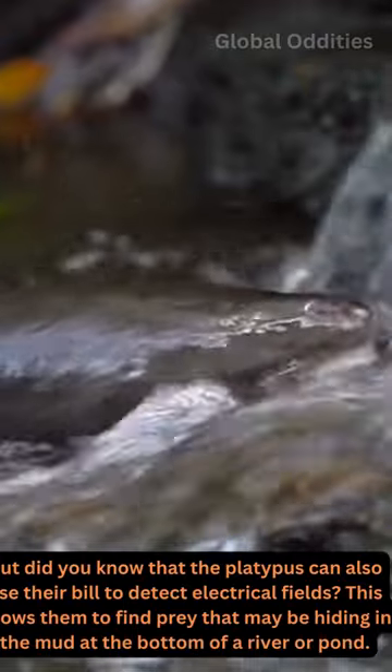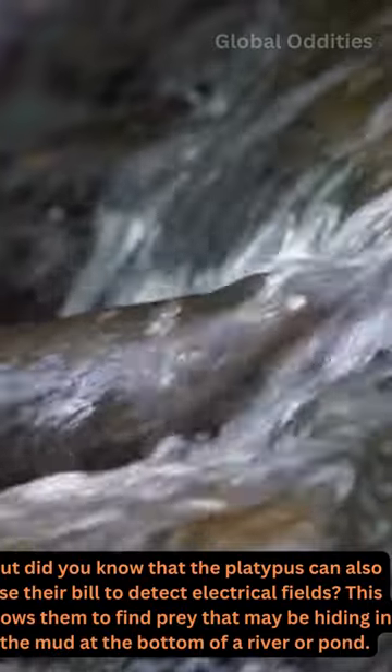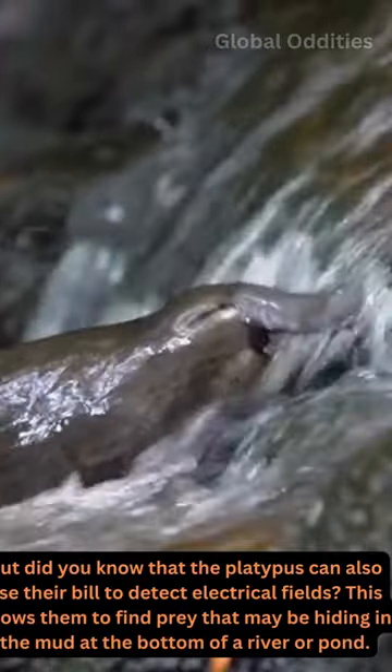But did you know that the platypus can also use their bill to detect electrical fields? This allows them to find prey that may be hiding in the mud at the bottom of a river or pond.